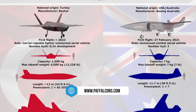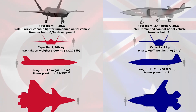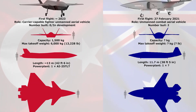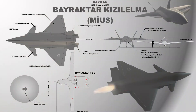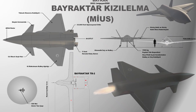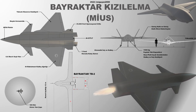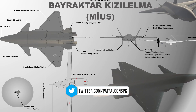In terms of performance, the Bayraktar Kizalelma boasts impressive specifications: 5 hours of endurance, 1.5 tons payload capacity, 8.5 tons maximum takeoff weight, a cruising speed of 0.6 Mach and a maximum speed of 0.9 Mach, an operational altitude of 10,700 meters, and a combat radius of 926 kilometers.